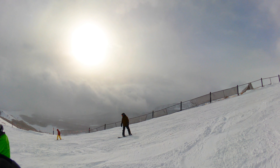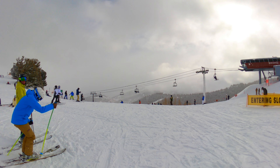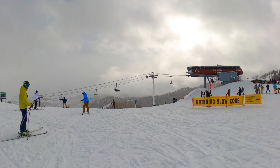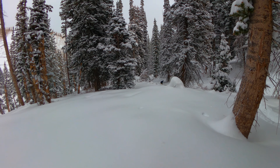Today I'll be reviewing Park City Mountain Resort in Park City, Utah. I'm used to reviewing bike parks, but ski resorts have way more runs and things to talk about. This means I won't be able to talk about every single small detail, but hopefully you can get a good idea of this mountain by the end of the video.